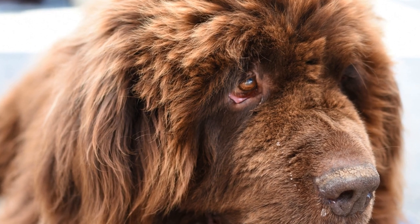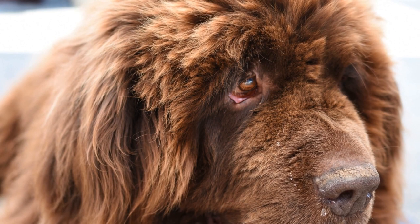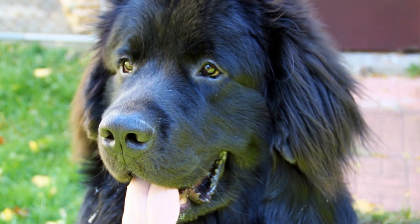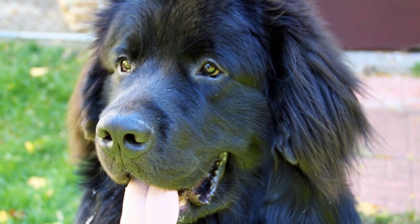Newfoundland dogs come in various colors, including black, brown, gray, and landseer — a white base coat with black markings. Their coat requires regular grooming and can shed heavily, especially during the shedding season.